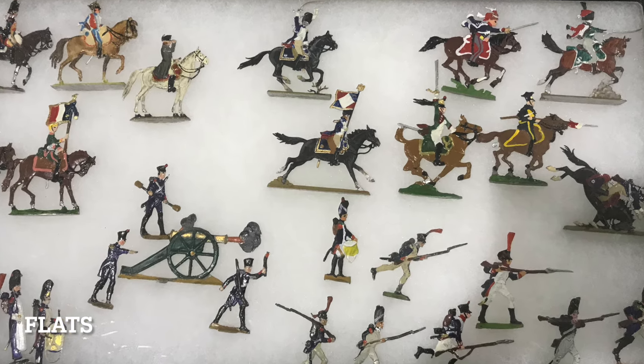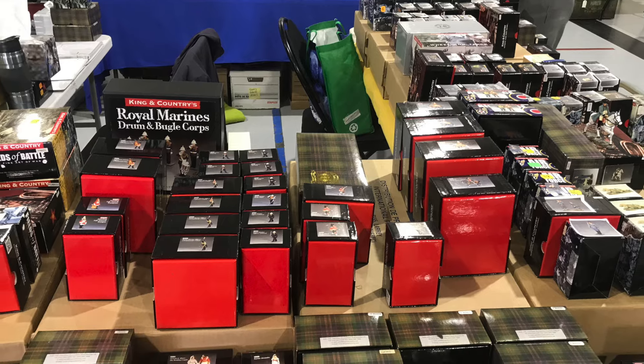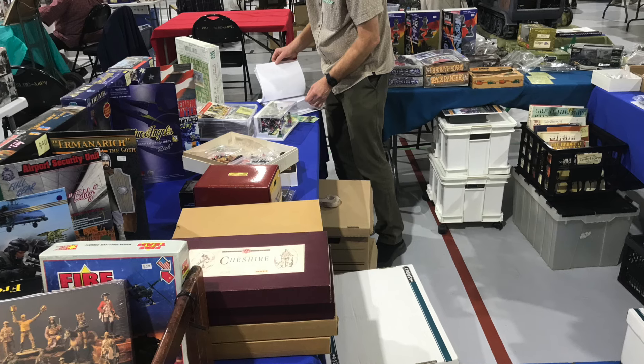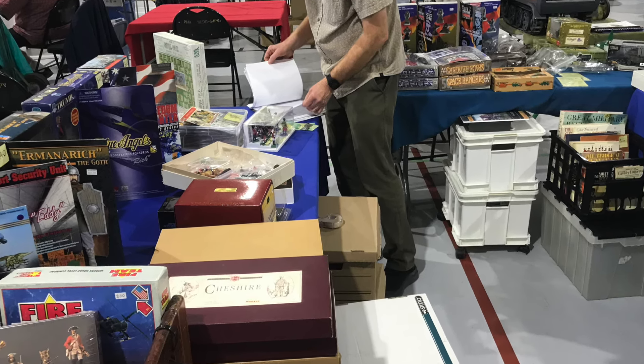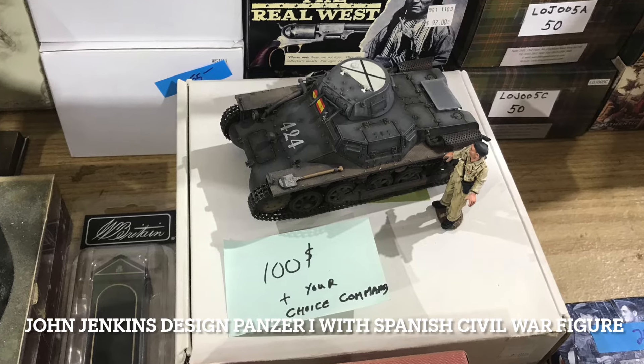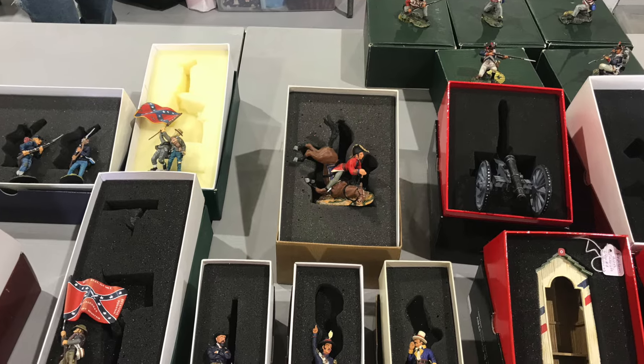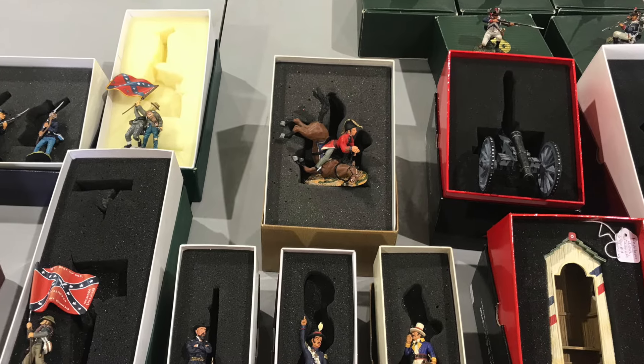Last but not least, there were toy soldiers for sale, from private vendors in the local area looking to downsize or just sell off items to make space in their holdings. Sebastian from the Toy Soldier Club of Quebec City attended and was also selling, and I'll leave a link to that retailer.